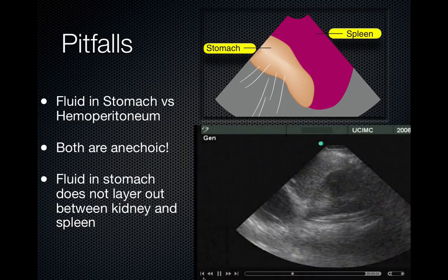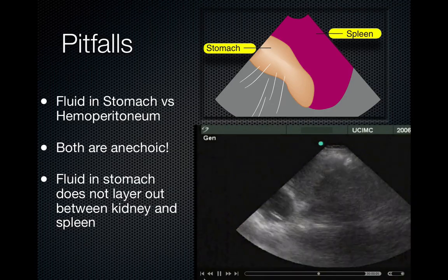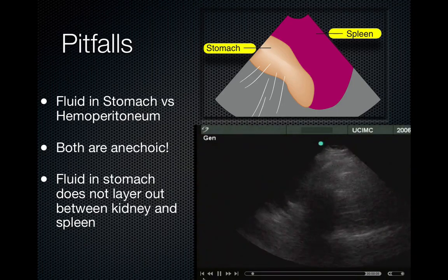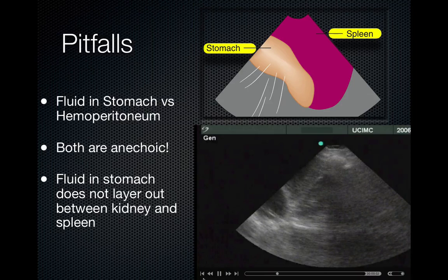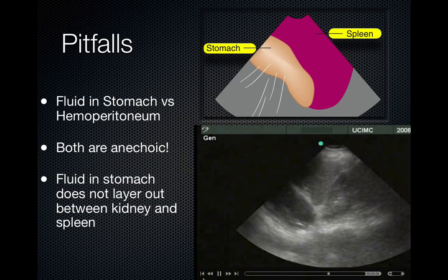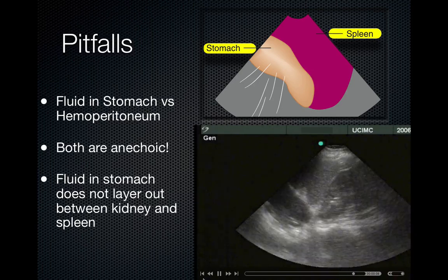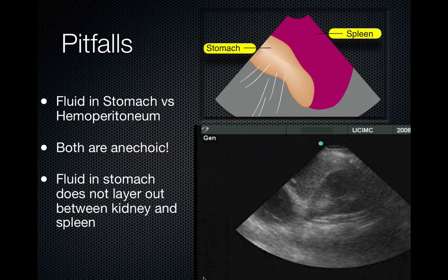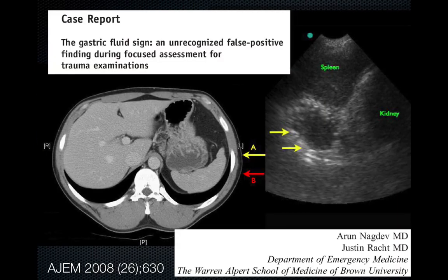Differentiating fluid in the stomach from hemoperitoneum is important. Fluid within the viscus will have rounded edges and is anterior to the spleen — if you fan too far anteriorly you might run into stomach fluid. Both are anechoic, but the shape is very important. Fluid in the stomach would not layer between the kidney and the spleen. There are case reports of false-positive FAST exams that turned out to be fluid in the stomach.